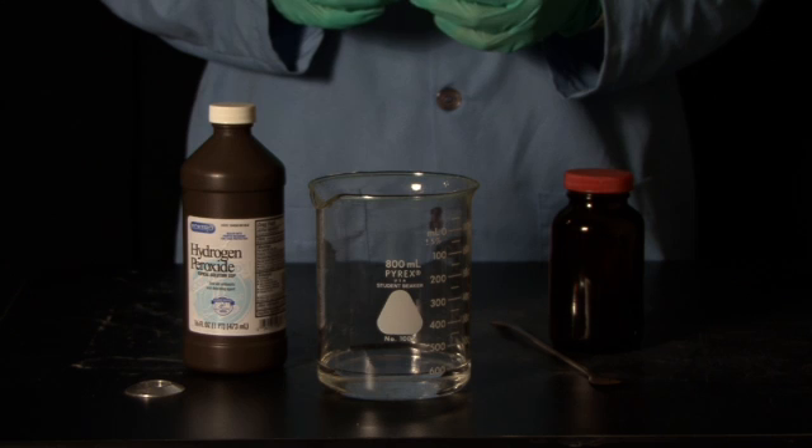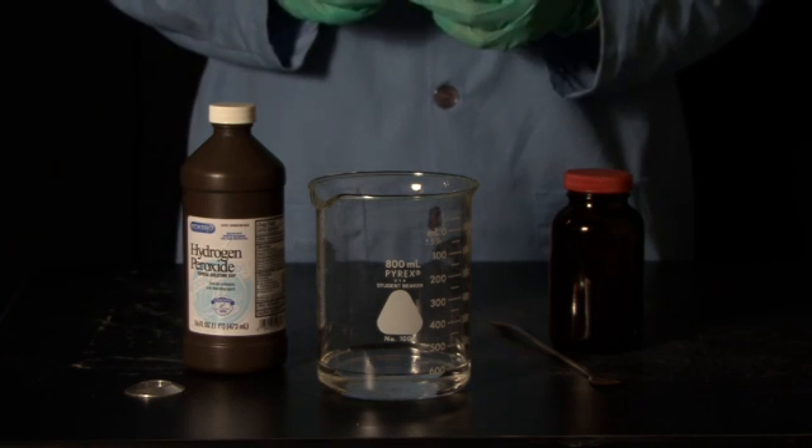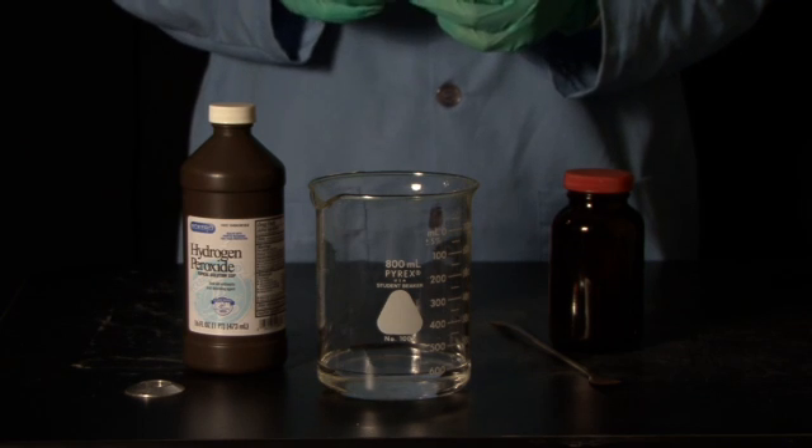Catalysts are chemicals that enable a reaction to proceed. The catalysts are not used up in the chemical reaction. Think of a catalyst as a referee at a sporting event — the referee doesn't play in the sporting event, he just helps to make sure that things go along smoothly. This is how a catalyst works.